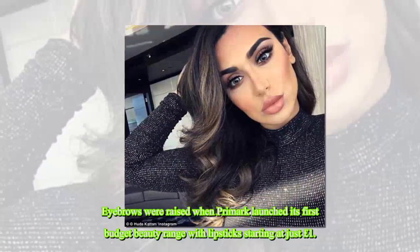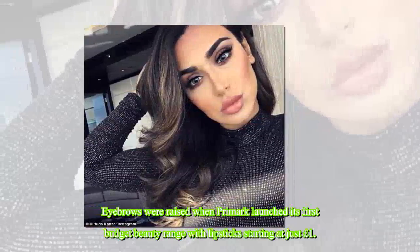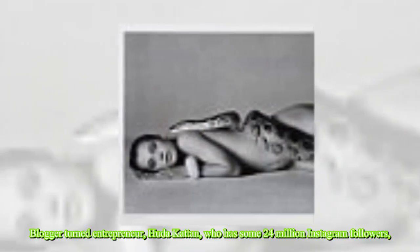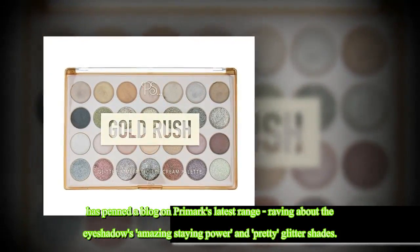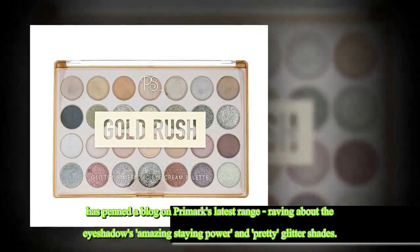Eyebrows were raised when Primark launched its first budget beauty range with lipstick starting at just one pound. But the high street giant has just received the official seal of approval from one of the leading voices in the beauty world, who claims the collection is the best thing she's discovered this year. Blogger turned entrepreneur Huda Kattan, who has some 24 million Instagram followers, has penned a blog on Primark's latest range, raving about the eye shadows' amazing stain power and pretty glitter shades.